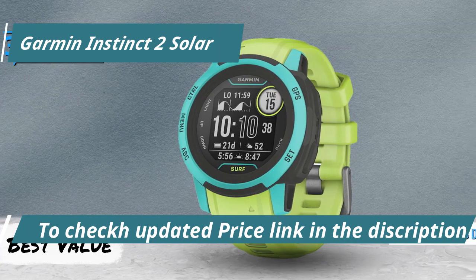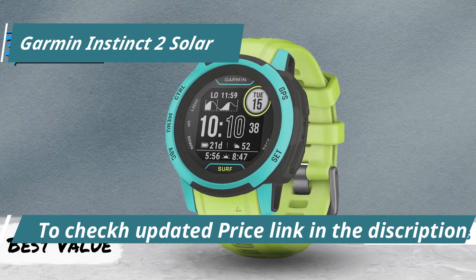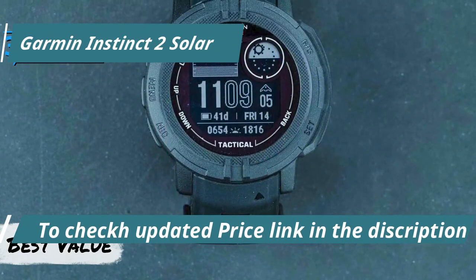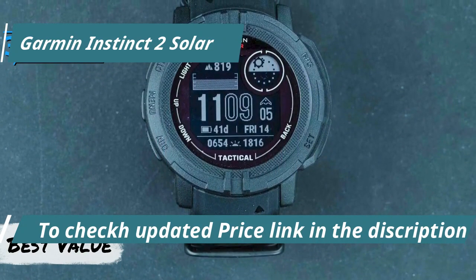Battery performance is a significant highlight, offering up to 28 days of usage in smartwatch mode, extending to 65 days in battery saver mode, and between 30 to 48 hours in GPS mode with solar support.